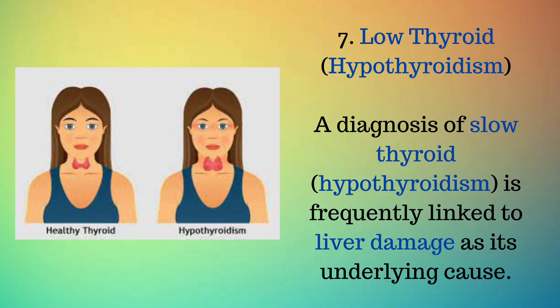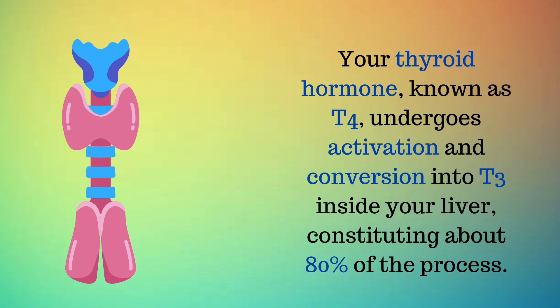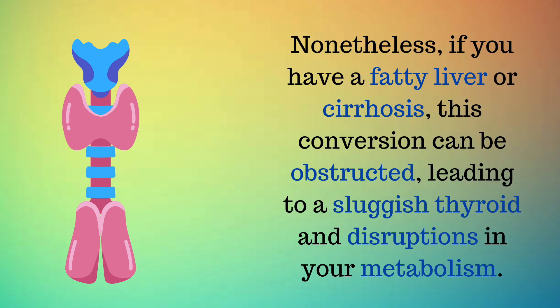Sign 7: Low thyroid — hypothyroidism. A diagnosis of slow thyroid, hypothyroidism, is frequently linked to liver damage as its underlying cause. Your thyroid hormone, known as T4, undergoes activation and conversion into T3 inside your liver, constituting about 80% of the process. Nonetheless, if you have a fatty liver or cirrhosis, this conversion can be obstructed, leading to a sluggish thyroid and disruptions in your metabolism.